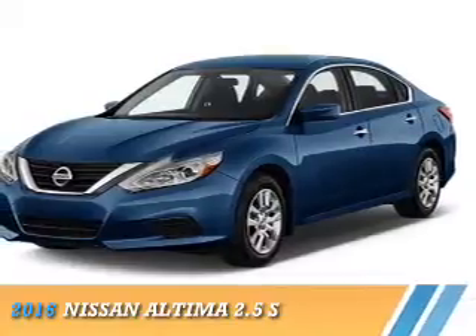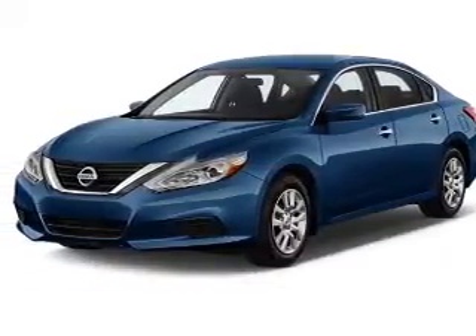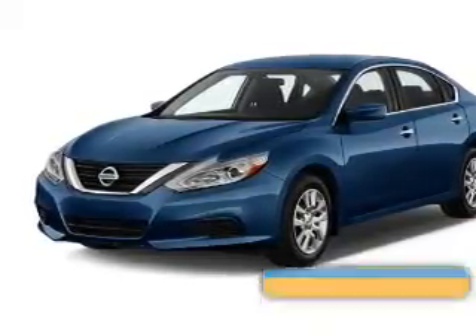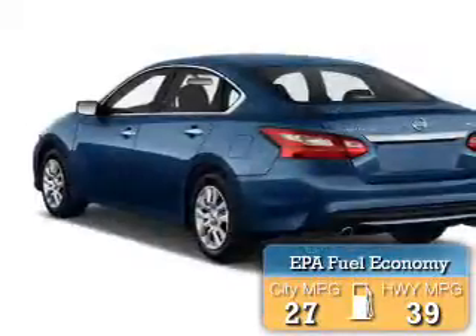Presenting the 2016 Nissan Altima. It's powered by front-wheel drive, a 2.5-liter 4-cylinder engine, and a continuously variable transmission. Great fuel efficiency saves you money by requiring fewer trips to the gas station.